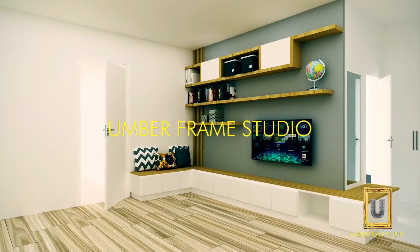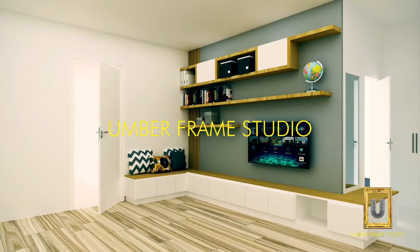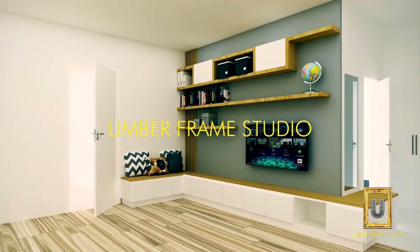The master bedroom TV unit has a sitter, lots of storage, and a bookshelf. When it ends, it ends with a dresser unit.